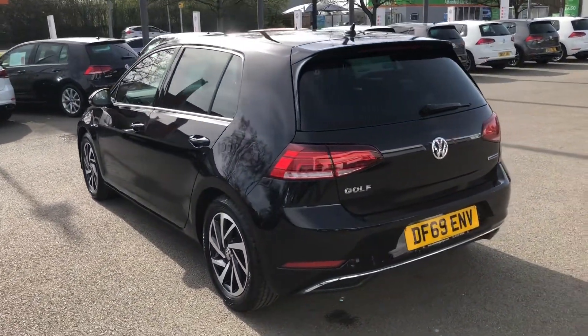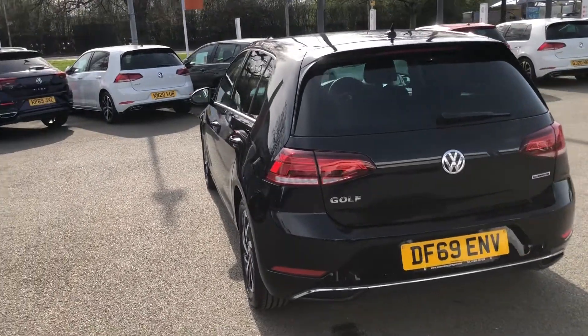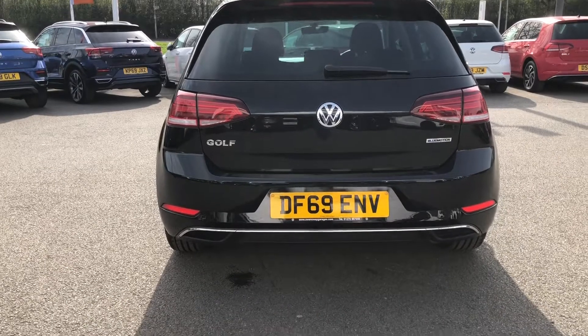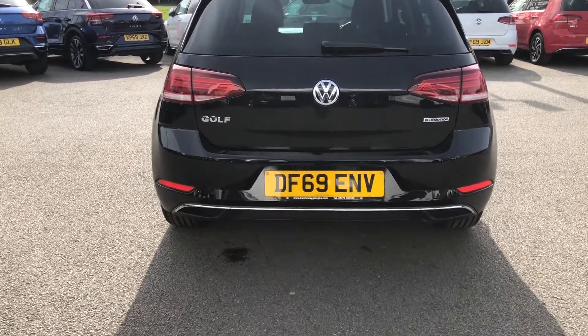Moving towards the rear of the vehicle, you'll benefit from full LED taillight technology which incorporates indicators, giving you maximum crisp visibility when on the road, especially at night.